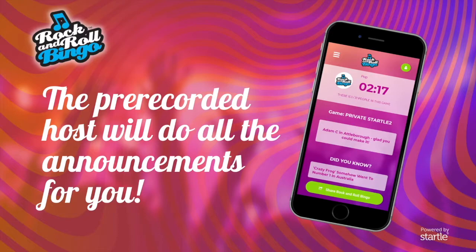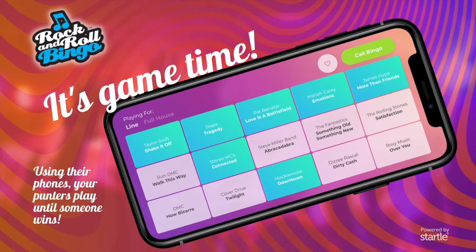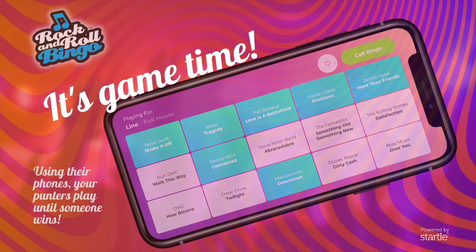How do you play? Well, it's easy. If you know how to play bingo, then just look at your card. The numbers are replaced with artists and songs. When you hear that song, you mark it off. Let's get ready to play Rock and Roll Bingo!